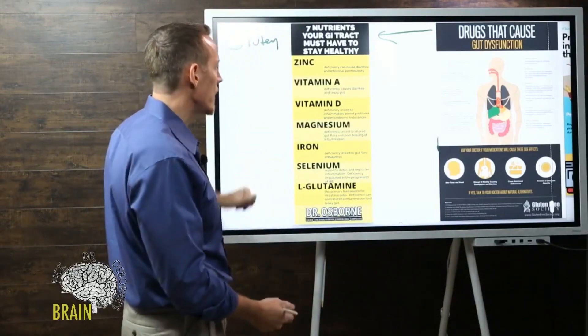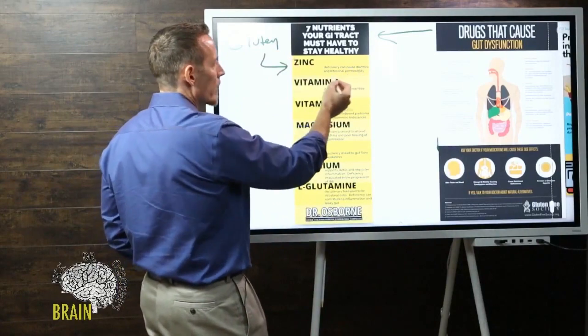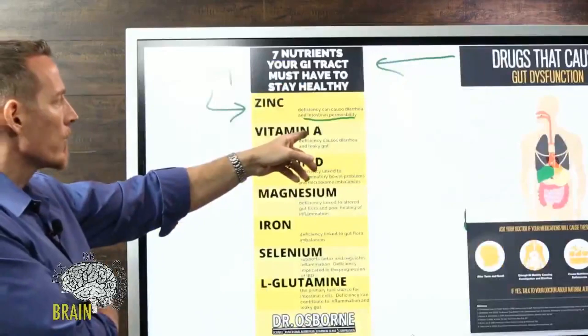Zinc deficiency, if severe enough, actually causes diarrhea and leaky gut — intestinal permeability. That's why many nutritional support products on the internet contain zinc as one of the active ingredients to support gut permeability — in other words, to support the sealing and healing of the GI tract lining.